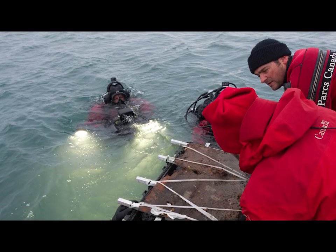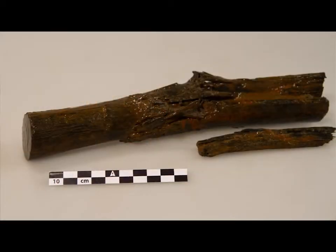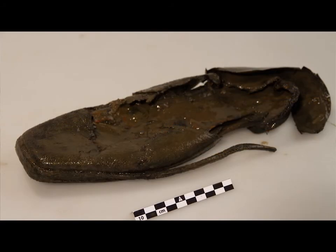The research process into a shipwreck can take decades. In our experience, we've come across very fragile pieces of wood. Leather is a fairly common find. We've found footwear on Arctic sites — Arctic sea surface boots.